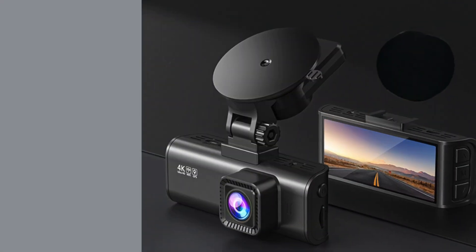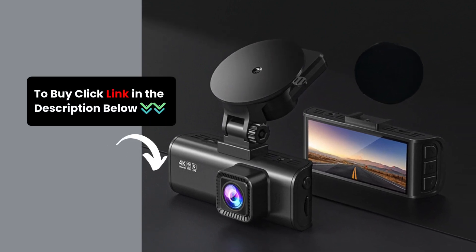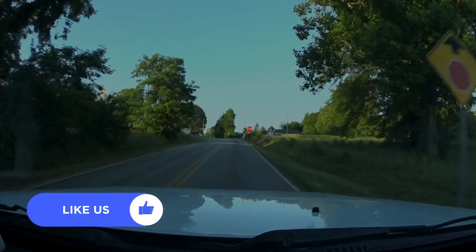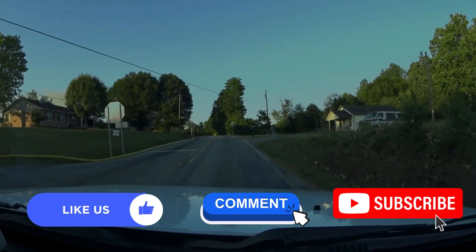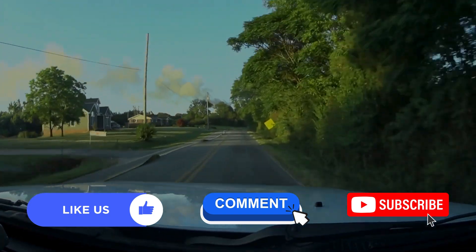It's packed with advanced technology to keep you safe and secure on the road. Check out the link in the description to get yours today. Don't forget to like, comment, and subscribe for more tech reviews. Drive safe and see you in the next video!